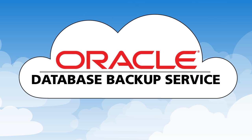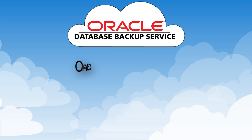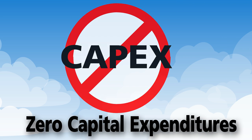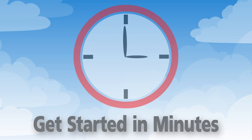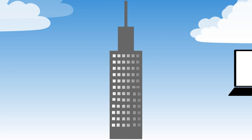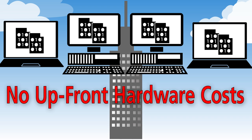Oracle Database Backup Service is a secure, scalable, reliable, and on-demand public cloud storage solution for backing up Oracle databases. With zero capital expenditures, your business can start using the service in just a few minutes. Providing virtually unlimited scaling capacity, Oracle Database Backup Service can meet your ever-growing storage needs with no upfront hardware costs.